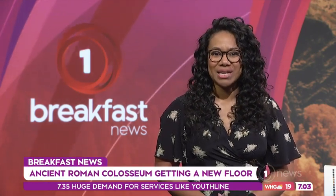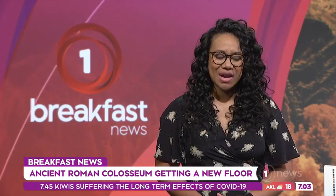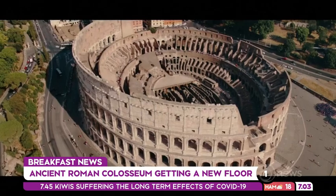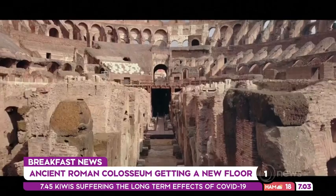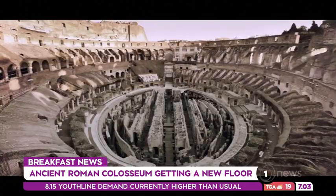And finally, who knows when we might be able to take a trip to Europe next, but by the time you get to Italy, one of its most famous attractions might look a little bit different. Rome's ancient Colosseum is once again getting a floor, thanks to a new $30 million high-tech project.